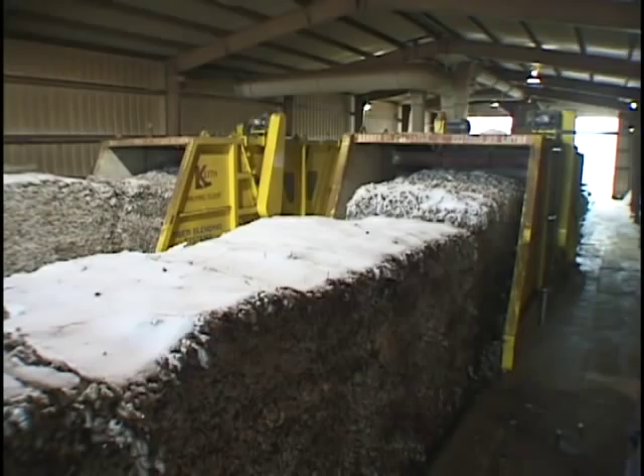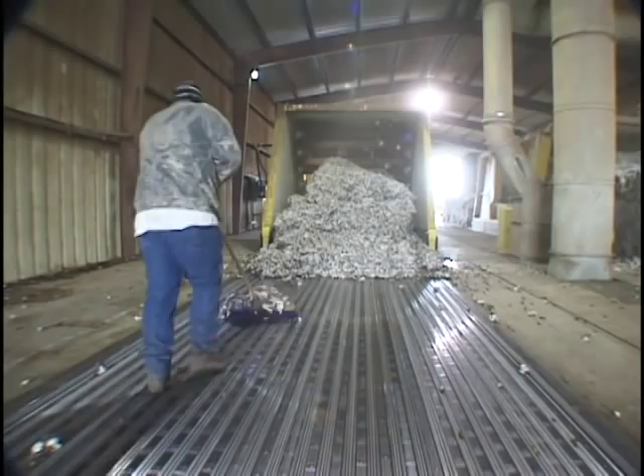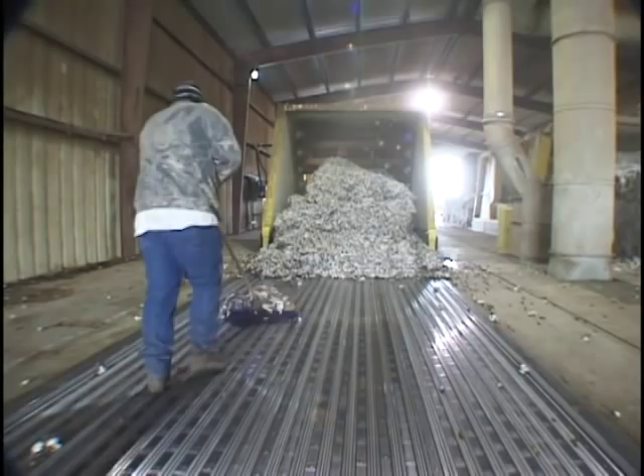The fiber blending system is the latest material handling solution designed by Keith specifically for the cotton gin industry. This exciting innovation also has applications in other industries.